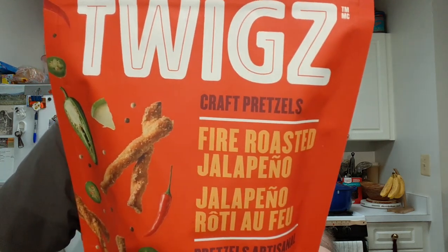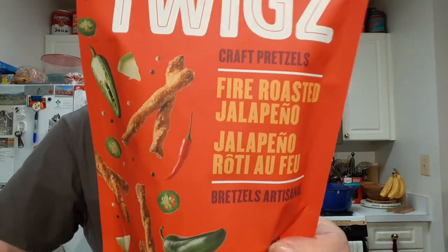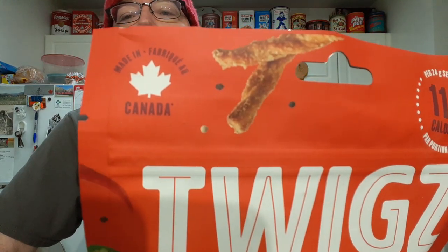I'll be trying Twigs pretzels — they're a fire roasted jalapeño flavor. These are from Canada, sent to me by my friends up there. They just like sending me stuff that's hot so they can see me suffer on camera.